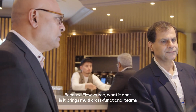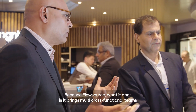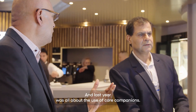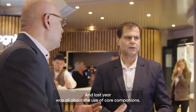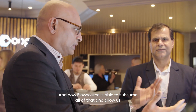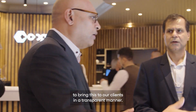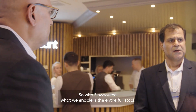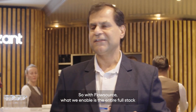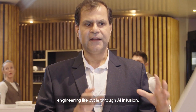Now let's talk about FlowSource. FlowSource brings multi cross-functional teams together. Last year was all about the use of code companions, and now FlowSource is able to subsume all of that and allow us to bring this to our clients in a transparent manner. With FlowSource, we enable the entire full-stack engineering lifecycle through AI infusion.